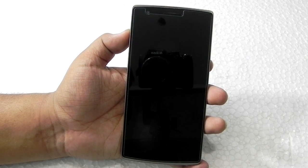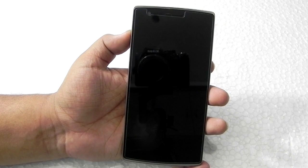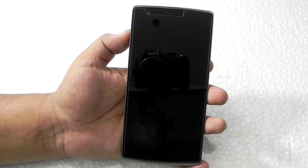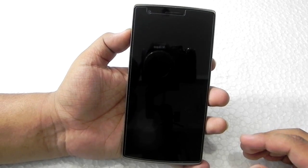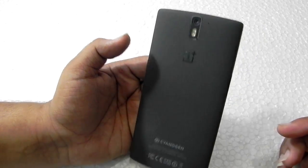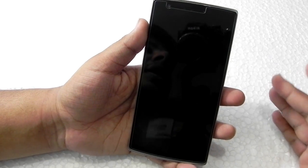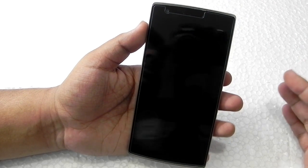Hello guys, this is Sharun here from 247 Techie. In this video I'm going to show you how a particular ROM has been performing on the OnePlus One. As you can see, this is a OnePlus One right in front of me, and it's not running stock Android, neither is it running stock CM12.